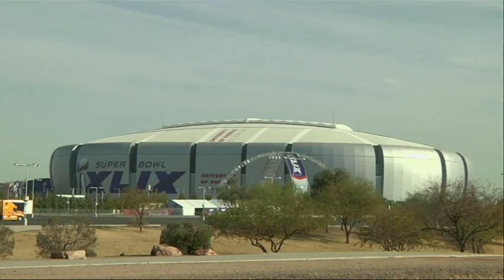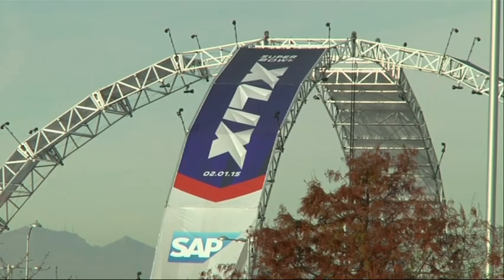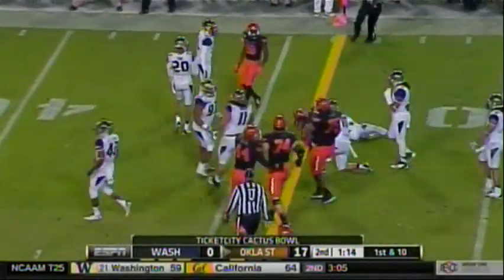Your favorite team, it's fourth and inches — you want to be able to see that your team got the first down. When Super Bowl XLIX kicks off on Sunday, the yellow line will be there too — a piece of technology that not that long ago was a breakthrough, and has grown into a major and competitive part of televised sports.